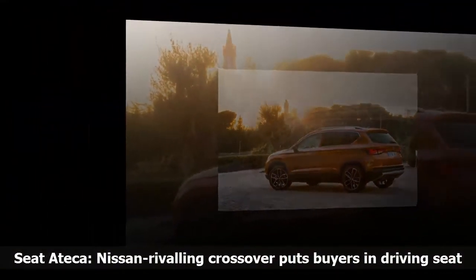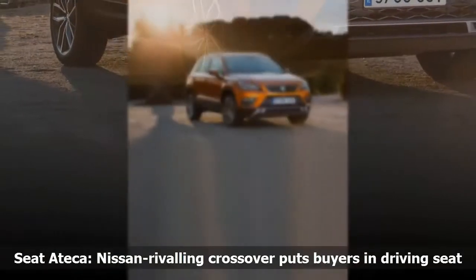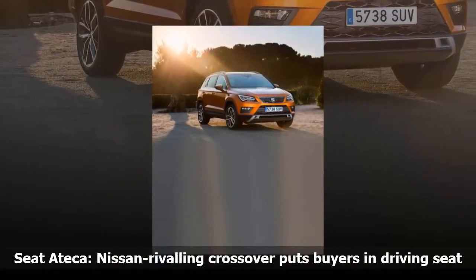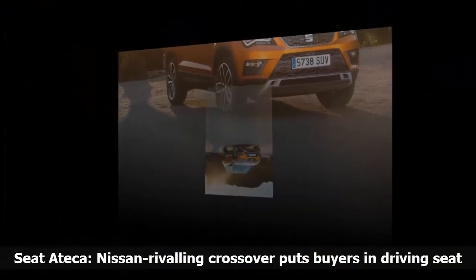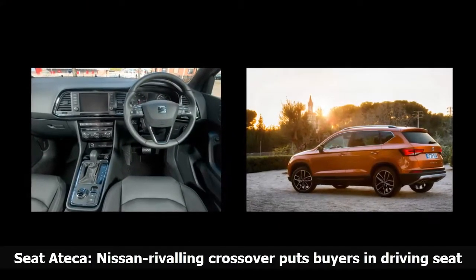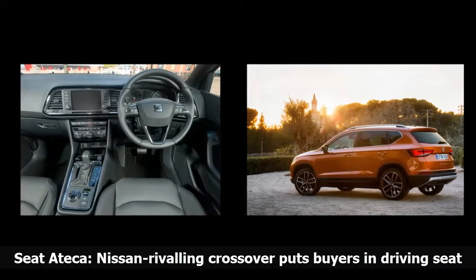There is a good array of safety aids and systems, including as standard Front Assist with city emergency braking and pedestrian protection, plus tiredness recognition. Also featuring across the range: RASR traction control, ESC, electronic differential lock XDS, seven airbags, hill hold control, and a tyre pressure monitor.